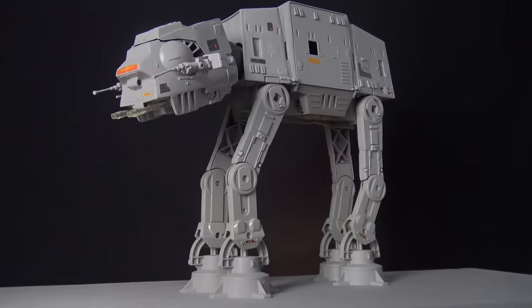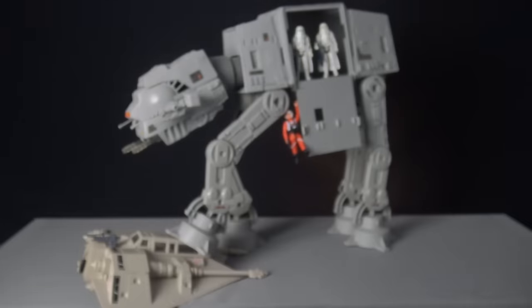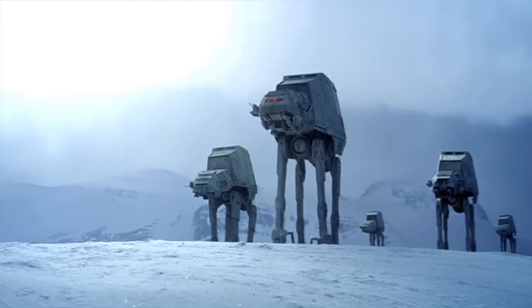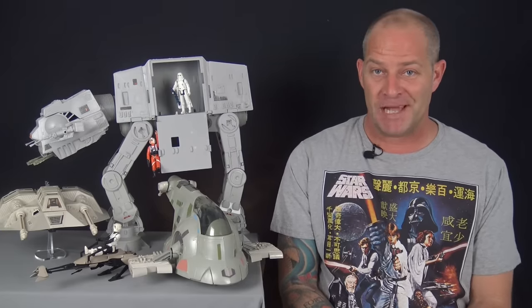AT-ATs — however you say it — always sell for a premium on the secondary market, especially when minty and complete. They make the perfect centerpiece to any vintage Imperial display, and it's really worth adding one to your collection if you can afford it.